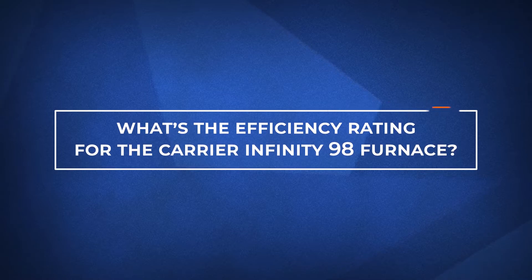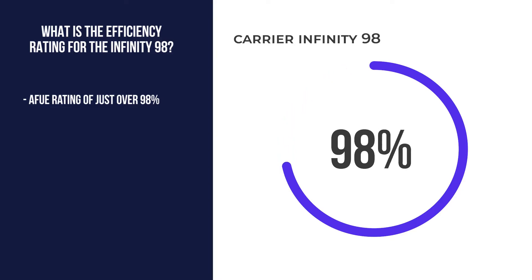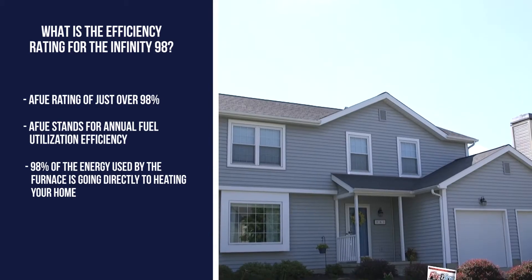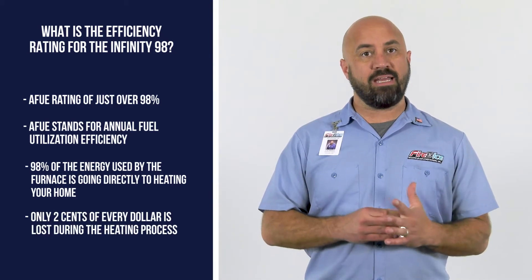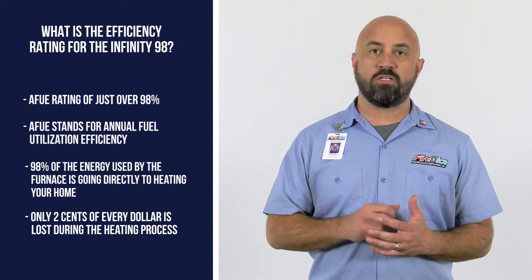Now let's talk about the efficiency rating for the Infinity 98 furnace. The Infinity Series 98 has an AFUE of just over 98%. AFUE stands for Annual Fuel Utilization Efficiency, meaning up to 98% of the energy used by the furnace goes directly to heating your home — or think of it as 98 cents of every dollar you spend to heat your home being put to good use.